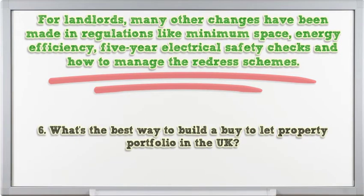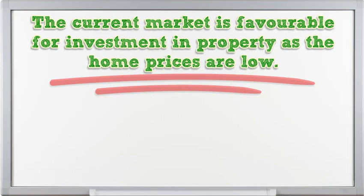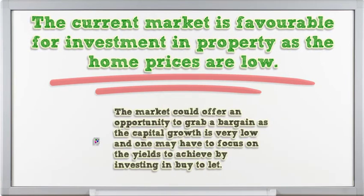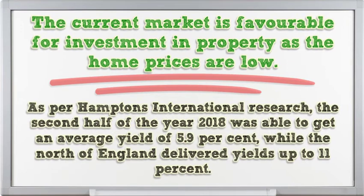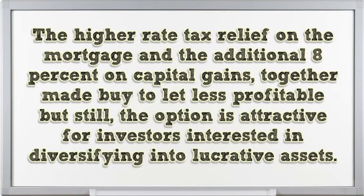The current market is favorable for property investment as home prices are low. The Land Registry Price Index shows prices have fallen, while prices vary dramatically from one region to another, town, and even street. The market could offer an opportunity to grab a bargain as capital growth is very low, so one may have to focus on yields. As per Hampton's International research, the second half of 2018 achieved an average yield of 5.9%, while the North of England delivered yields up to 11%. Higher rate tax relief on mortgages and an additional 8% on capital gains have made buy-to-let less profitable, but the option remains attractive for investors interested in diversifying into lucrative assets.